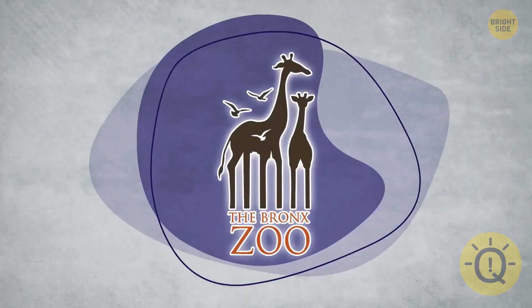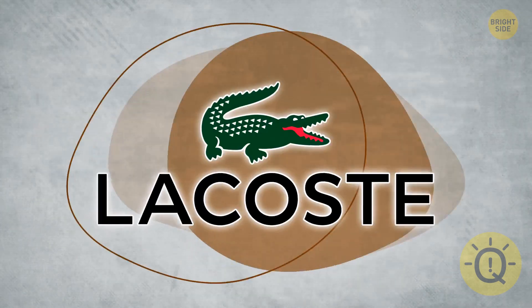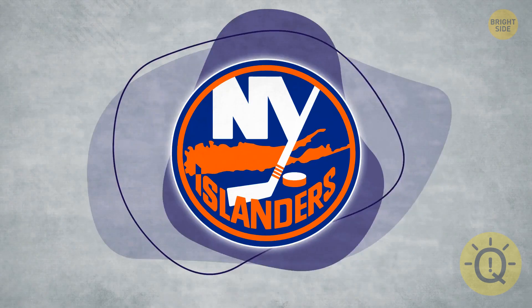You see these logos all the time, but have you ever paid attention to the little-known messages hidden in the designs? Keep your eyes peeled for them now. If you notice more than 75% of these logos' meanings, then you're a top-notch sleuth.